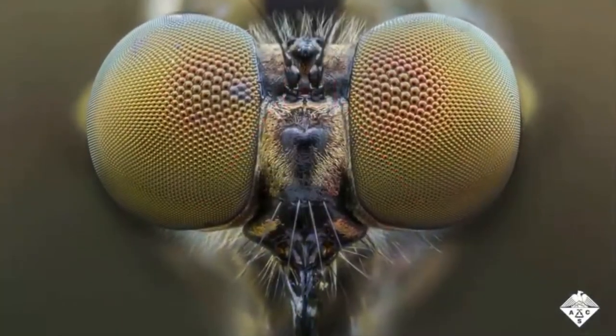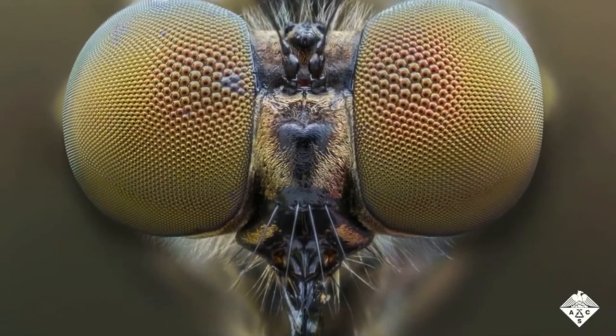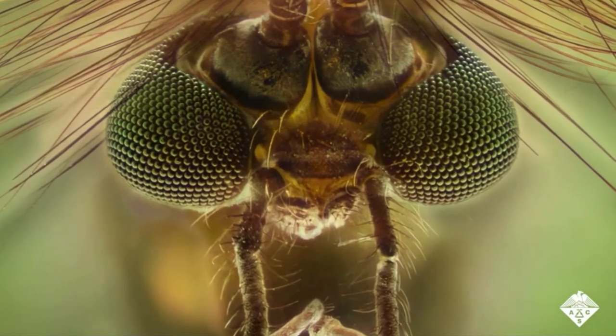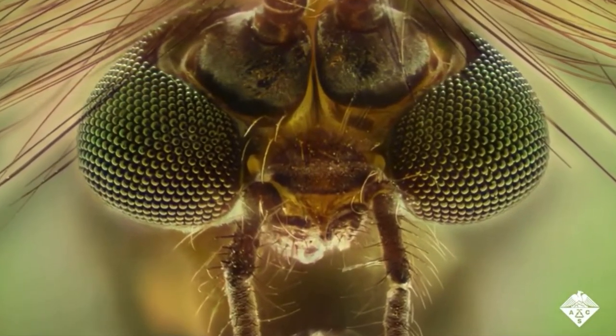Most insects have compound eyes, which are curved arrays of microscopic lenses. Each tiny lens captures an individual image, and the mosquito's brain puts all of the images together to achieve peripheral vision, without the insect having to move its eyes or head.